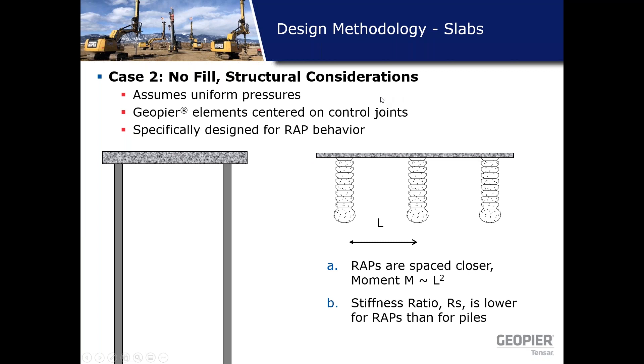Other structural considerations: assuming uniform pressure, with point loads evaluated separately. The GeoPeer elements are centered on control joints to mitigate moments the slab might be subjected to. We typically work directly with the structural engineer to design the slab relative to the pier stiffness and matrix soil stiffness to achieve an efficient slab design.